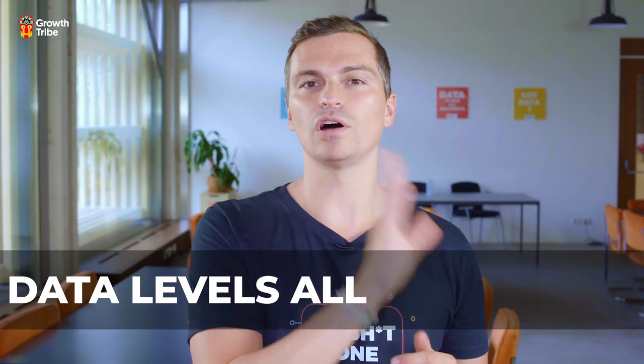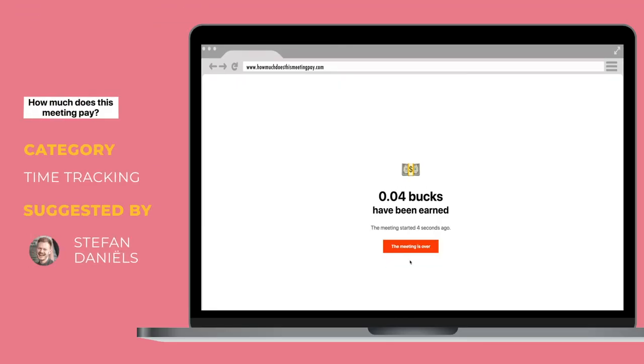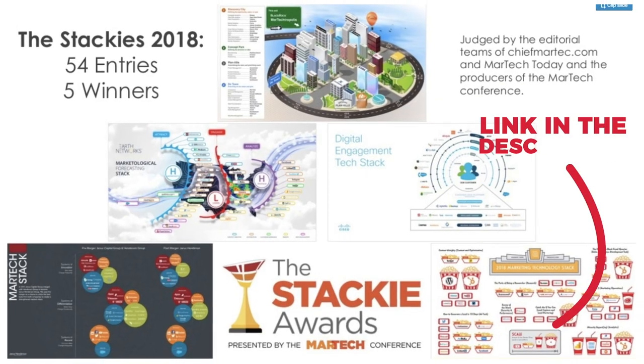We all hate long meetings. At Growth Tribe, one of our company values is that data levels all arguments — if you bring data to a meeting, it makes the meeting shorter, with less fluffy discussion and more decision-making. Thanks to Stayfun for sharing 'How Much Does This Meeting Pay?' — a cool tool that helps you calculate how much each meeting actually costs. I'd recommend using it in your next five or six meetings.